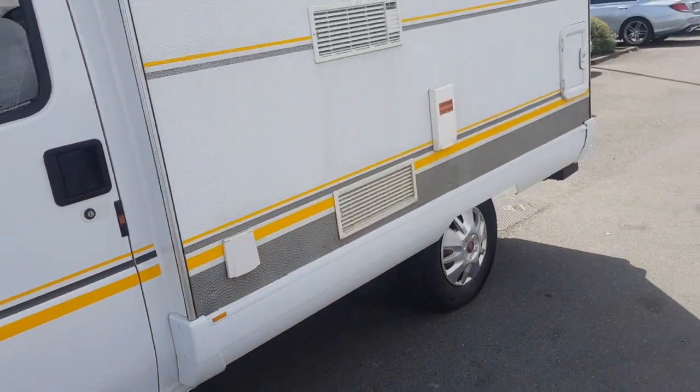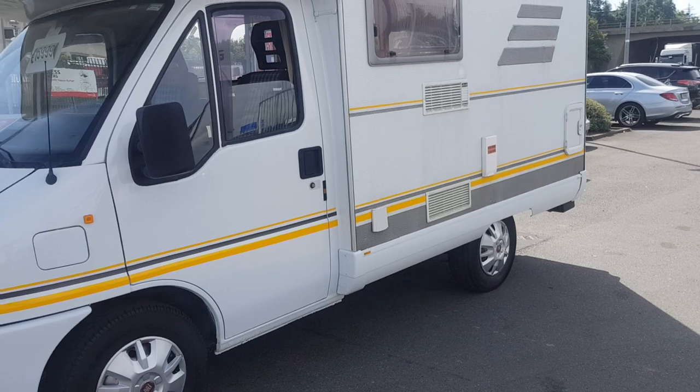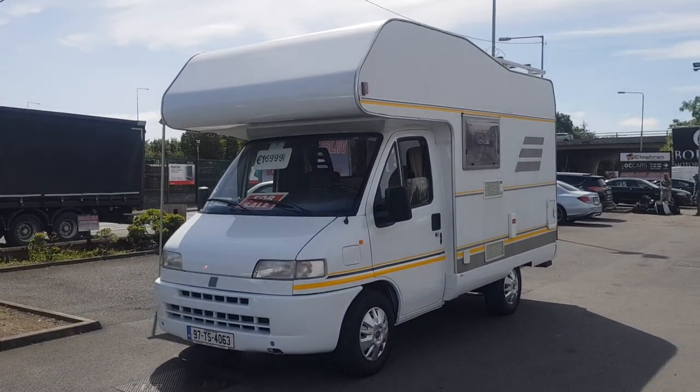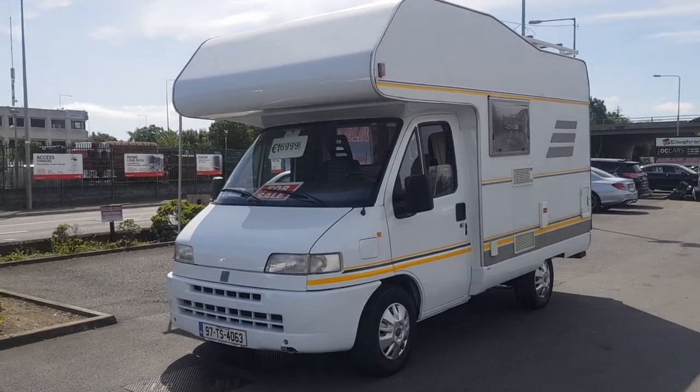Give us a call at 01-862-3860. This camper can be seen on our website at carland.ie. Thanks for watching today, bye bye.